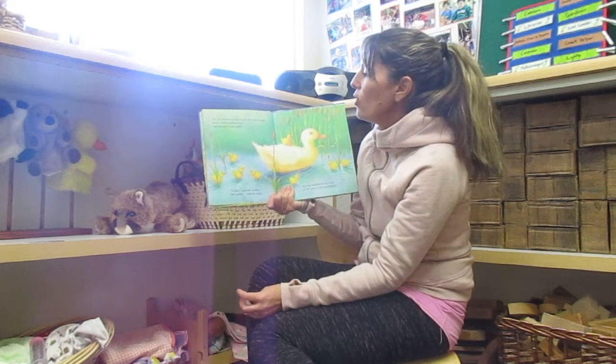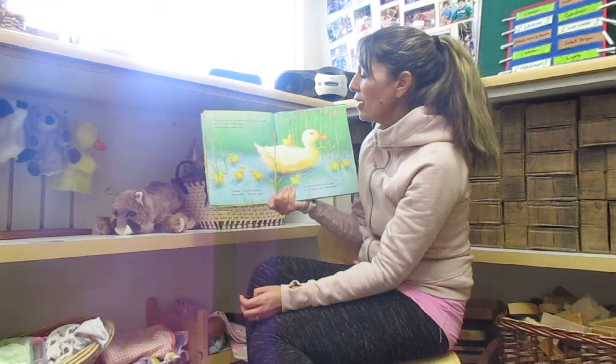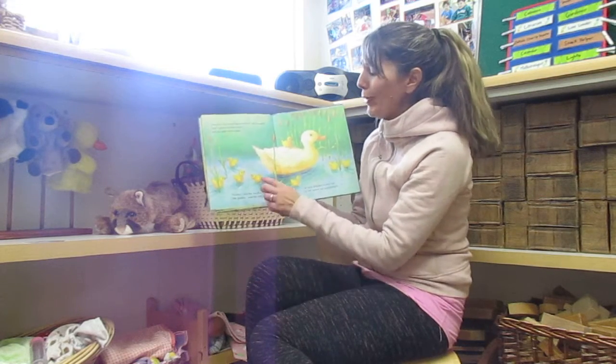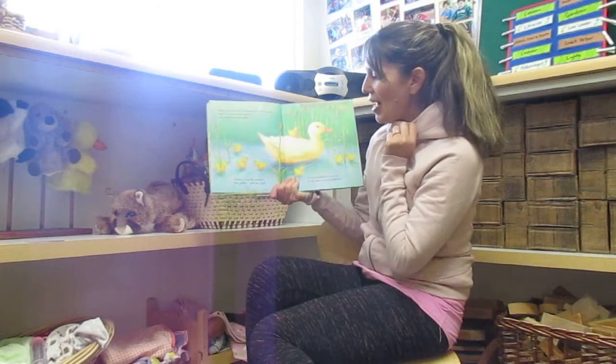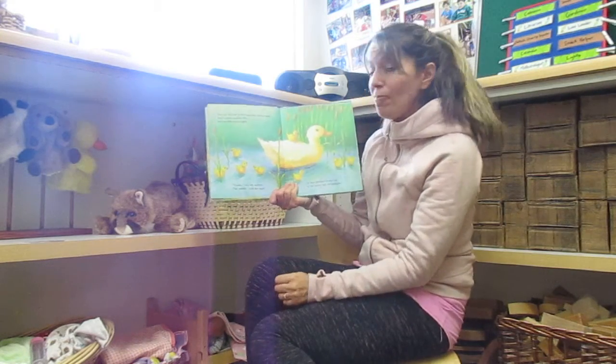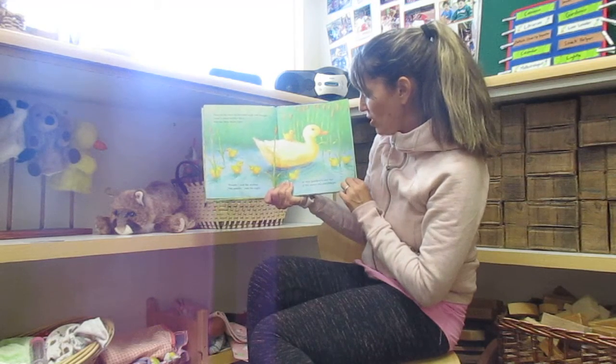Over in the river, in the rushes tall and straight, lived a proud mother duck, and her little ducks eight. Oh, they're so cute. One, two, three, four, five, six, seven, eight. Paddle, said the mother. We paddle, said the eight. So they paddled in and out of the rushes tall and straight.